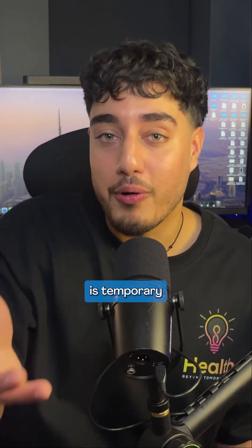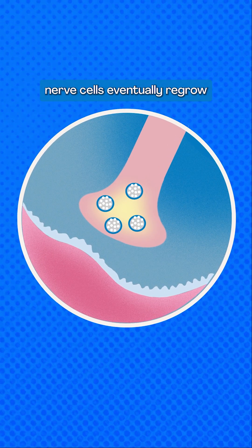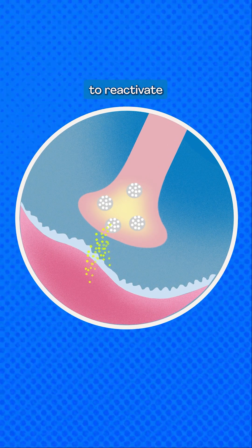The effect of Botox is temporary and usually lasts around three to four months. That's because the damaged nerve cells eventually regrow and start to resend those chemicals to reactivate the muscles again.